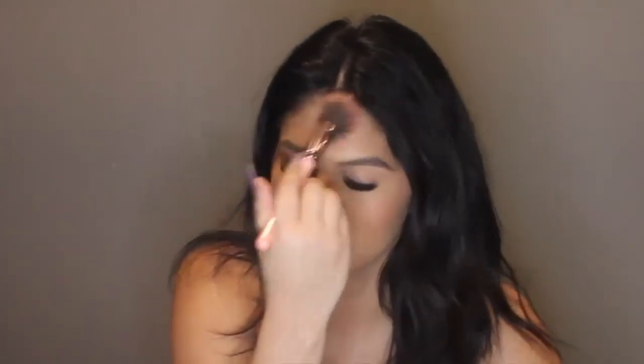Now that I'm done with bronzer, I'm going to take my favorite blush — it's the Dior blush called Rouge Color 999. I'm going to smile and put it on my cheeks. Blush is my favorite — it makes you look beautiful and pretty and cute. I just put a lot on my cheeks and hope for the best.